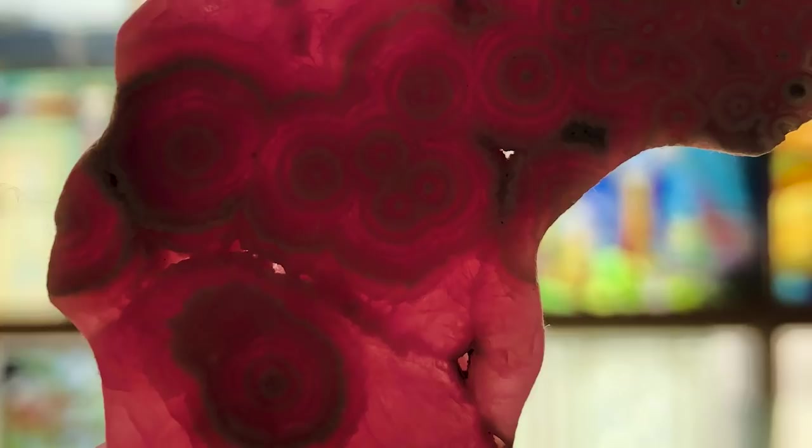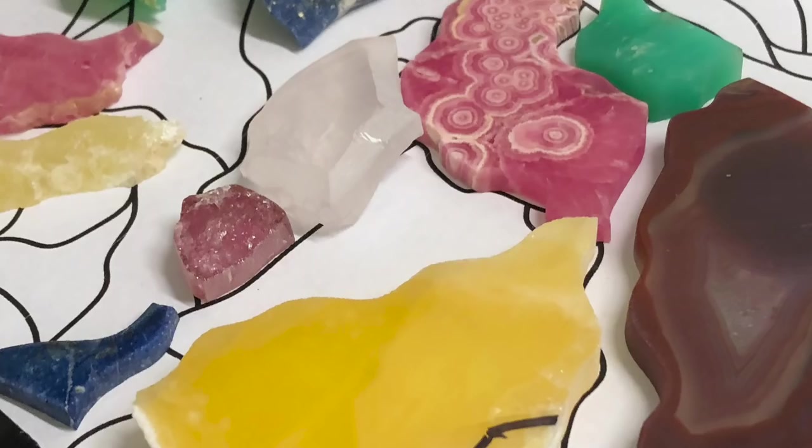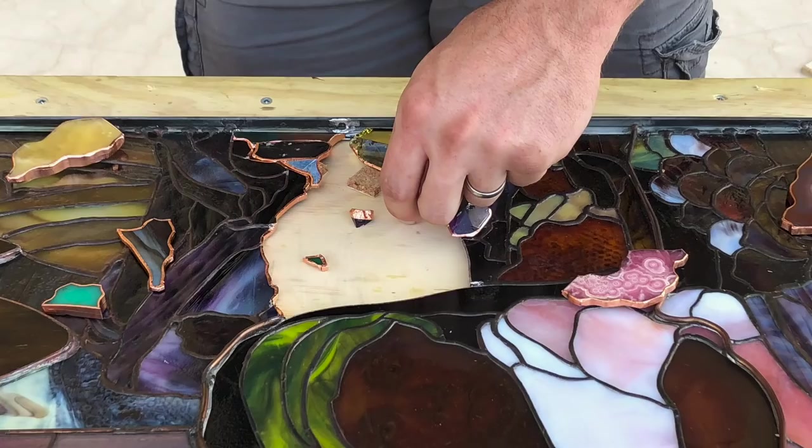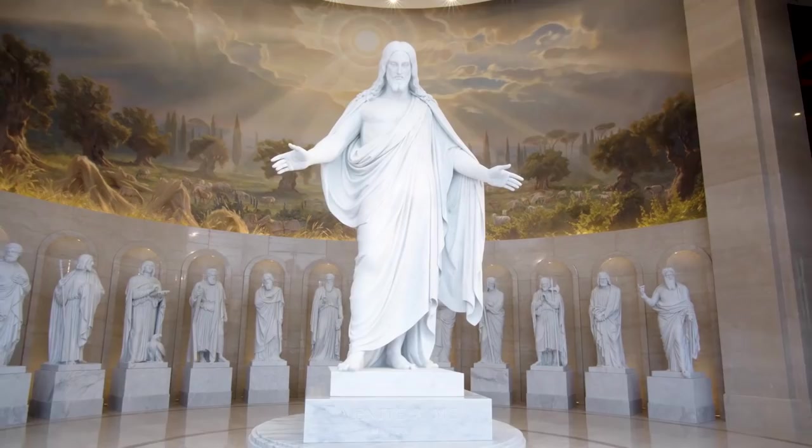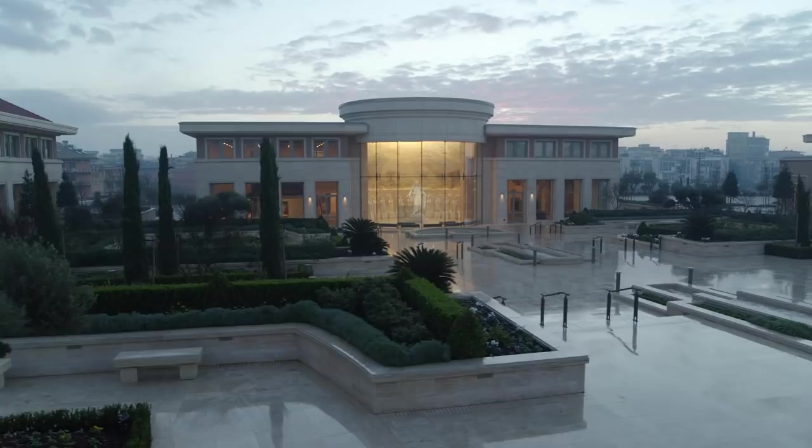After we gave him the stones, they were quickly put into the window and then sent to Rome. The first time I saw our stones in the stained glass was in the visitor center on the day of the open house.